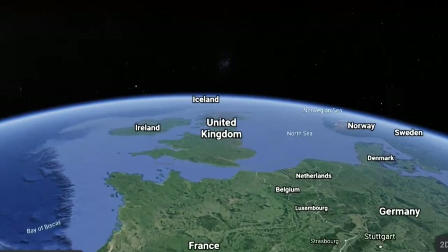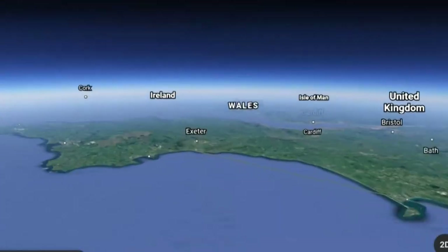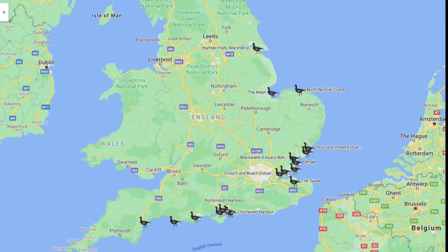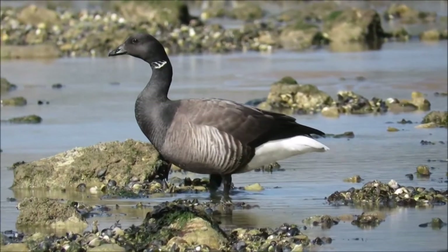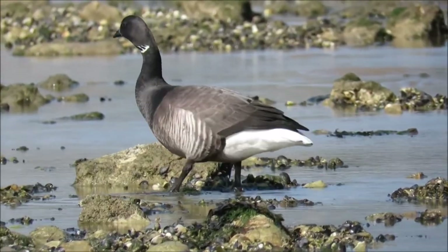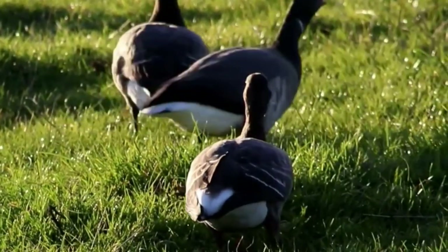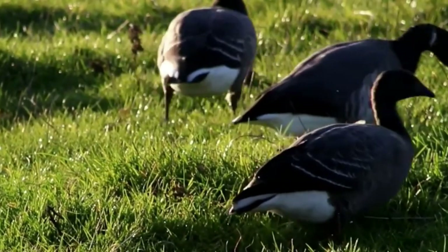Their winter sites are concentrated at locations along the Atlantic west coast of France and the south and east coasts of England. Arriving from mid-September, around 90,000 of these tiny geese will overwinter in our milder climates at our few sheltered estuaries and coastal marshes.